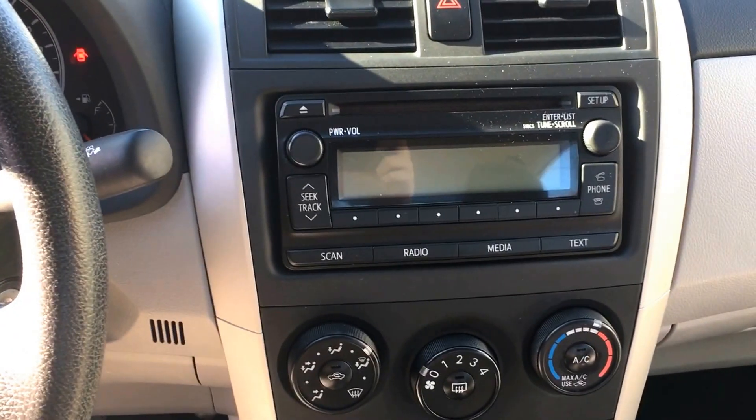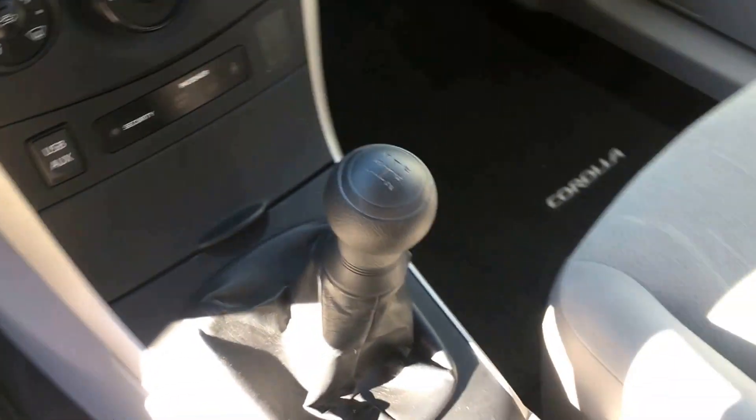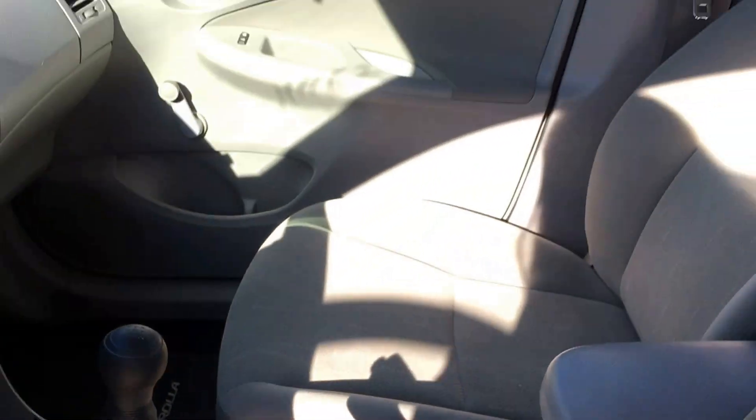Here's a look at your center console. There is Bluetooth connectivity, air conditioning, a USB aux port, and a manual transmission as well.